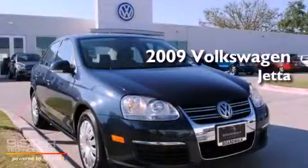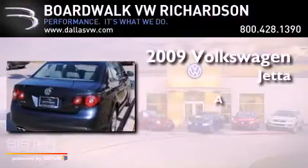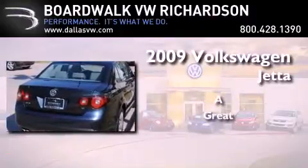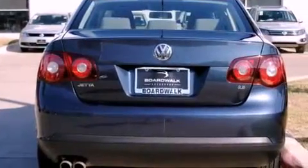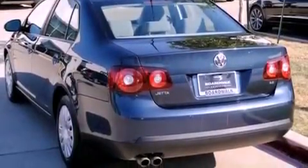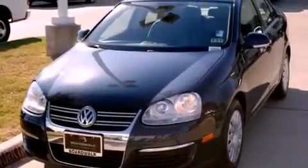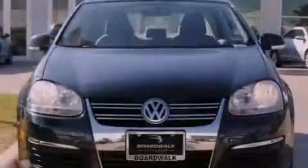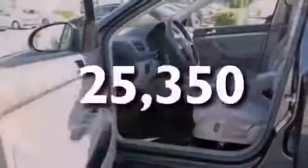This is a 2009 Volkswagen Jetta. Its top features include heated seats, air conditioning, cruise control, a CD player, a locking differential, performance tires, a security system, a low tire pressure indicator, a split folding rear seat, and this vehicle has less than 26,000 miles.